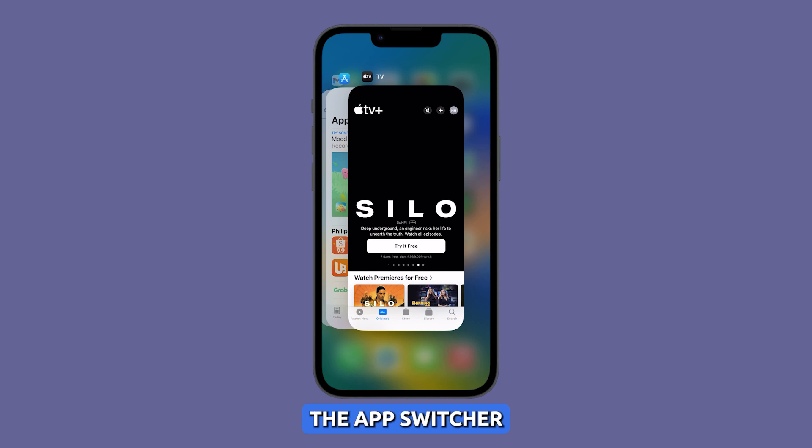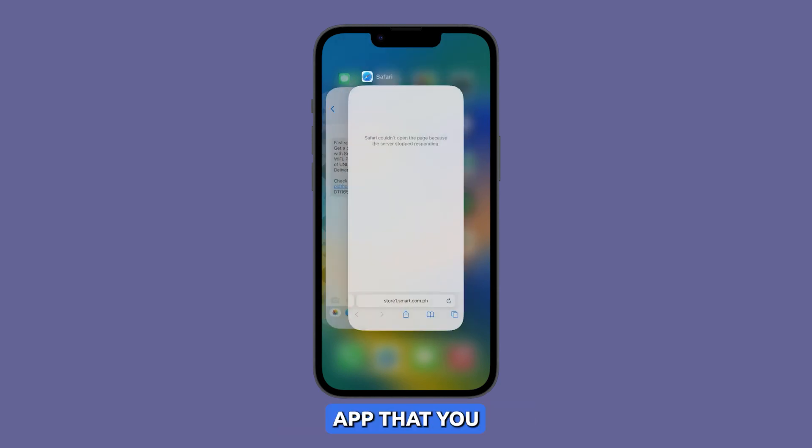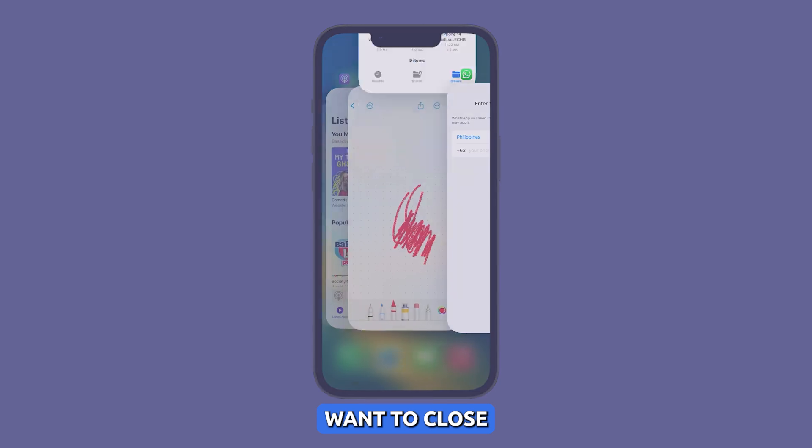To close unused apps, swipe up from the bottom of the screen to open the app switcher, then swipe up on any app that you want to close.